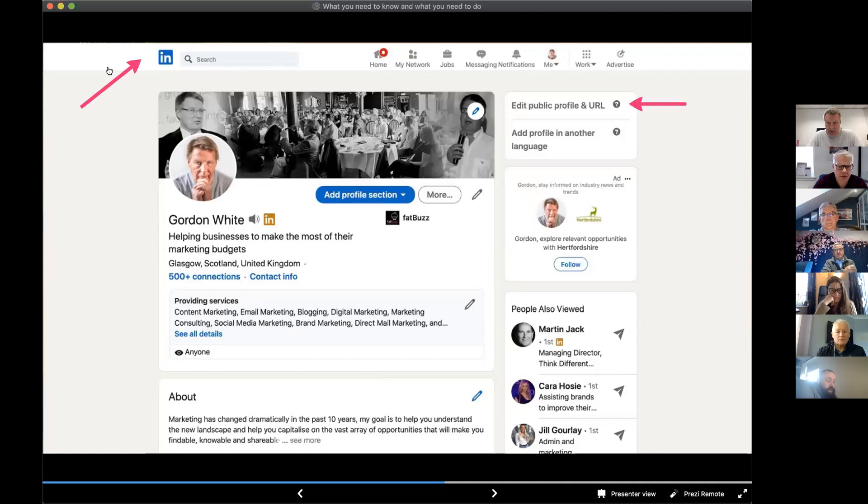By default your URL is probably a string of numbers, but you can type in your own name — though you might not get exactly what you want. Mine is something like 'gordon-white-one.' Try to personalize your URL in some way — just click 'Edit public URL.' Below that you have the opportunity to add another language, so if you deal overseas you want your profile to display in the viewer's language. I've set mine up for French, German, and Spanish, so if somebody in Spain views my profile, the information is displayed in Spanish.